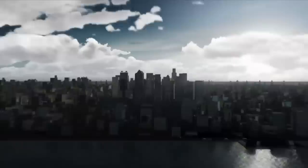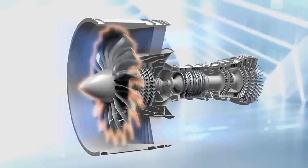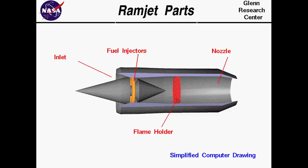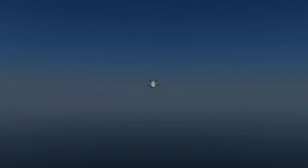Scramjets, or supersonic combustion ramjets, are the next generation of ramjet technology that allows combustion to take place with air flowing through the engine at supersonic speeds. Where a normal jet engine uses a compressor section with fan blades to compress air prior to combustion, a ramjet uses the pressure of air flowing into the engine for compression. A scramjet works similarly, except ramjet technology uses a cone to slow air to subsonic speeds, while a scramjet allows air to travel through the engine at supersonic speeds.